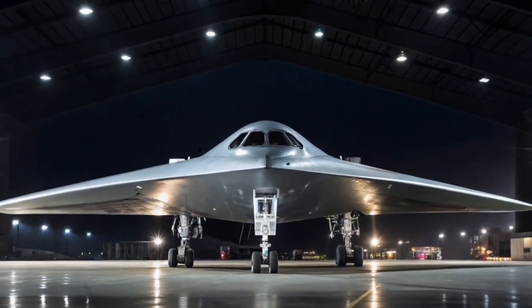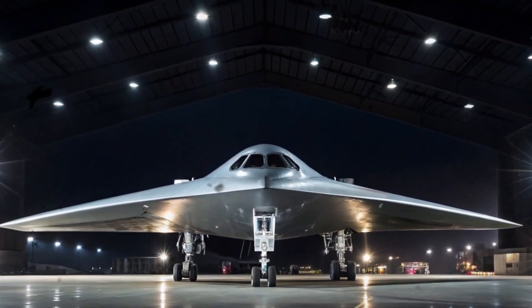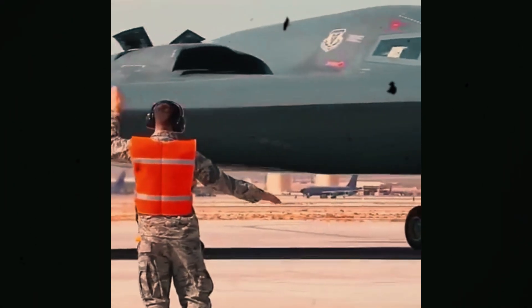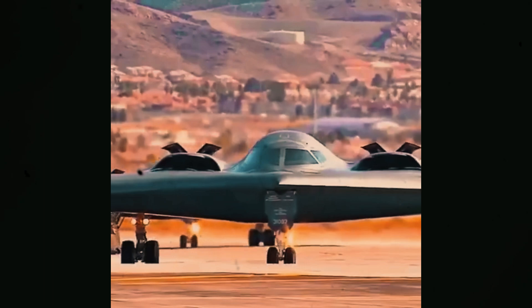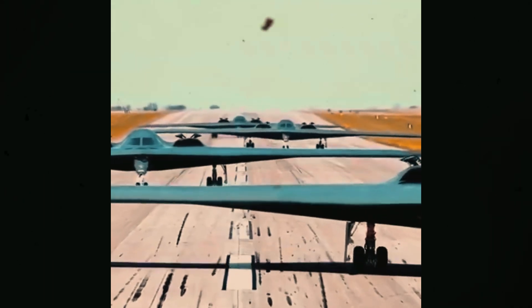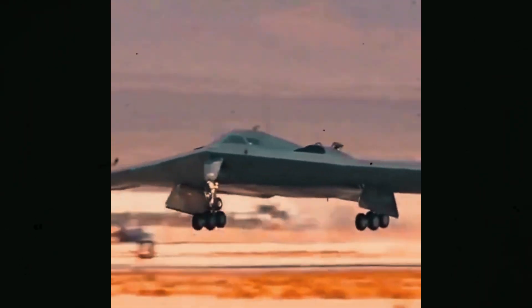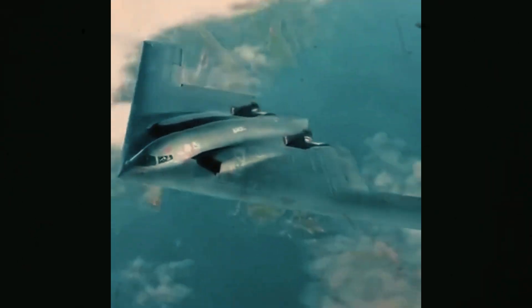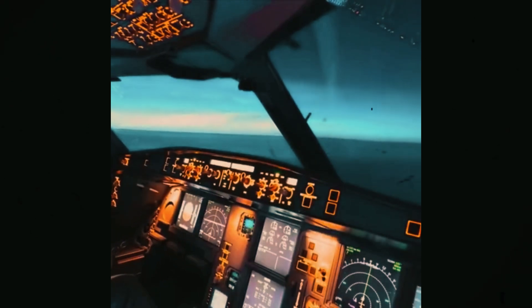The B-2 offers the penetrating effectiveness and versatility that come with being a manned bomber. It has the rare capacity to breach an adversary's most advanced defenses and pose a danger to its most prized and well-defended targets because of its low-observable qualities. Long into the 21st century, it remains a potent deterrence and fighting force. With its big payload, great aerodynamic efficiency, and innovative combination of low-observable technology, the B-2 offers significant advantages over current bombers.